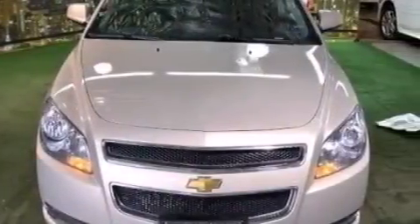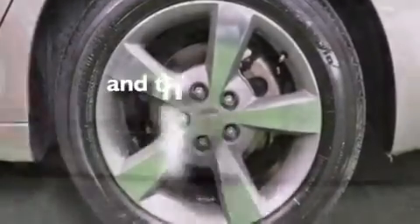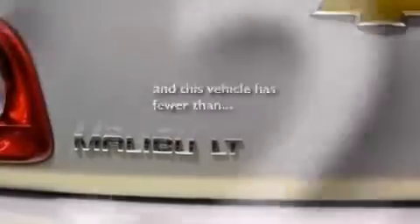Full power accessories, a brake assist system, a keyless entry system, and this vehicle has fewer than 48,000 miles on the odometer.